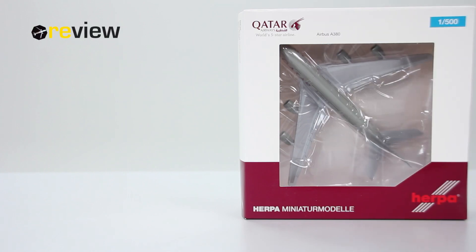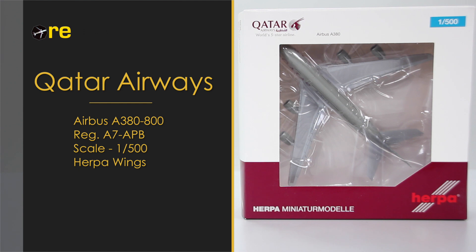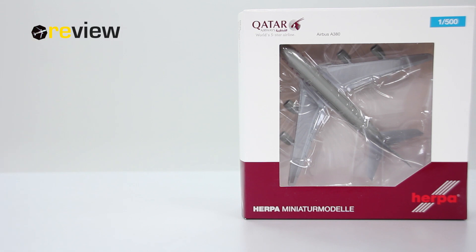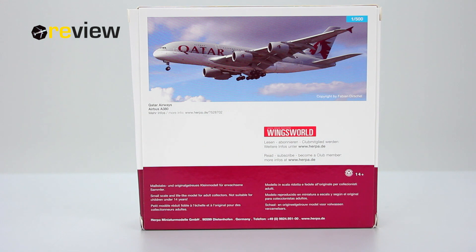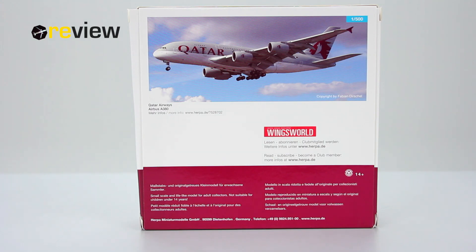Hello and welcome to a new episode of review. Today we will take a closer look at an Airbus A380-800 in the colors of Qatar Airways. As always, we start over the box. On the front side we have a cutout so we can get a glimpse of the aircraft inside, and we do have the Qatar Airways branding. On the back side we have a very nice image of the aircraft itself, and a web link by Harper where we can get more information about the aircraft.